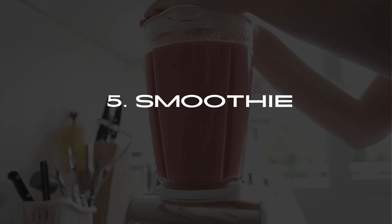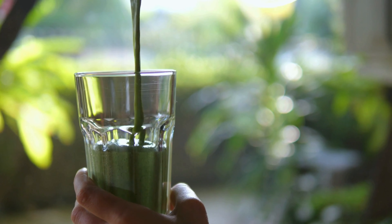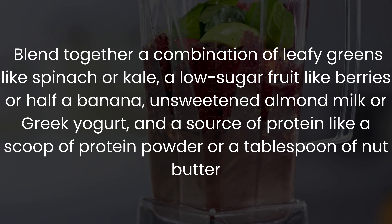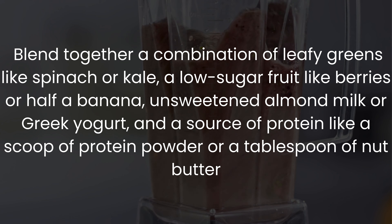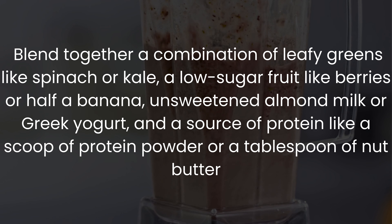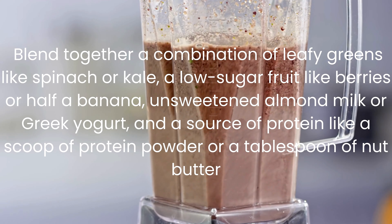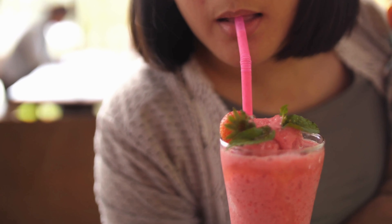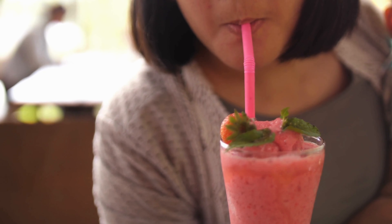Number 5: Smoothie. Our next breakfast idea is a nutrient-packed smoothie. Blend together a combination of leafy greens like spinach or kale, a low-sugar fruit like berries or half a banana, unsweetened almond milk or Greek yogurt, and a source of protein like a scoop of protein powder or a tablespoon of nut butter. Smoothies are a great way to incorporate a variety of nutrients into your breakfast and can be easily customized to suit your taste preferences.